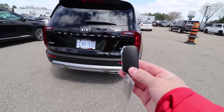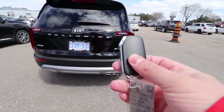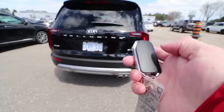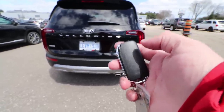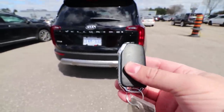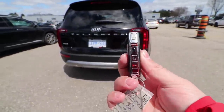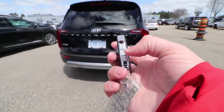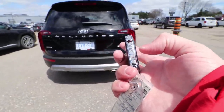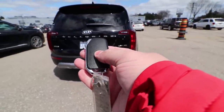Let's start with the key fob. Every other key fob I've used has the buttons on the top — unlock, lock, open the mirrors, unfold the mirrors. In this case the key fob on the Telluride is exactly like the one from the Stinger, and every button is on the side. You have unlock, lock, a hold button for the trunk, and the siren to locate your car in a parking lot. Very different design from any other vehicle I've actually driven.